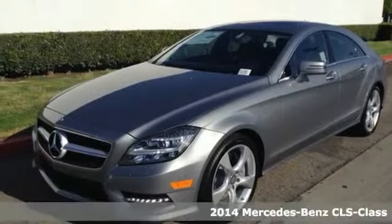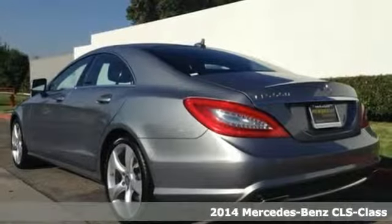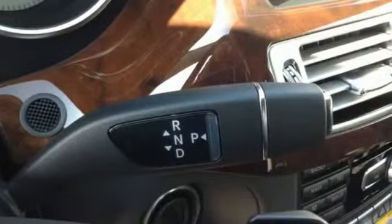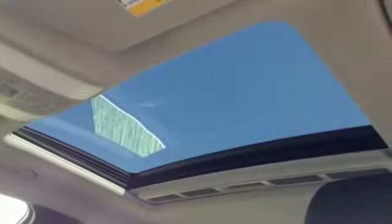It's a 2014 Mercedes-Benz CLS 550. This powerful sedan has the sporty character of a coupe, while still providing the practicality of a sedan. This marvel of engineering is powered by a bi-turbo V8 engine with over 400 horsepower.